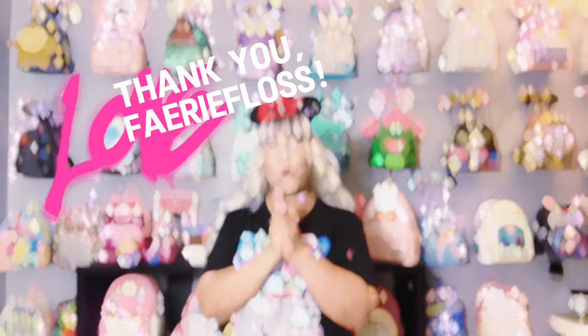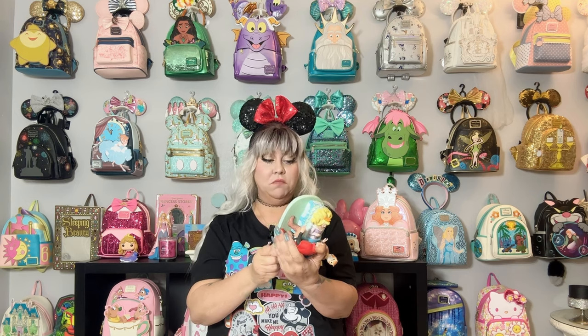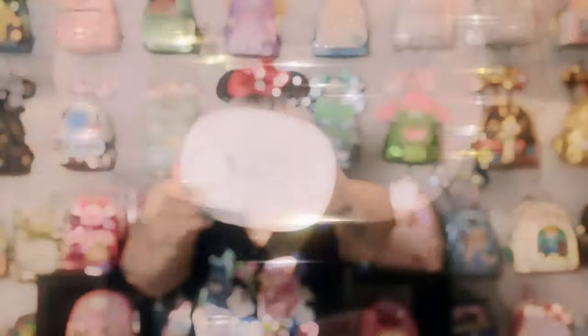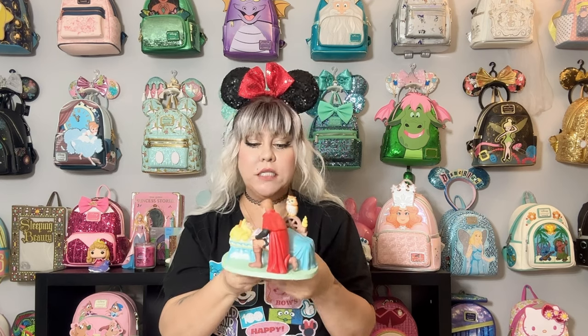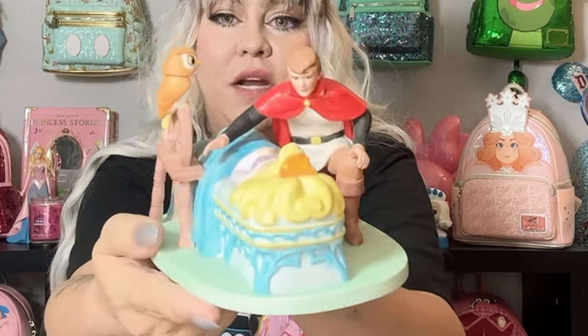Alright friends, besides Loungeflies I found something else that I thought was really cute. You know how I love Sleeping Beauty — I found this on Mercari. It's a Magic Memories Disney collection Sleeping Beauty and it has a little number on the bottom. I got it really cheap on Mercari because it had a little pen ink on the comforter. I took a little magic eraser and it came right off no problem. It may not be worth a whole bunch but I don't care — I just liked it.